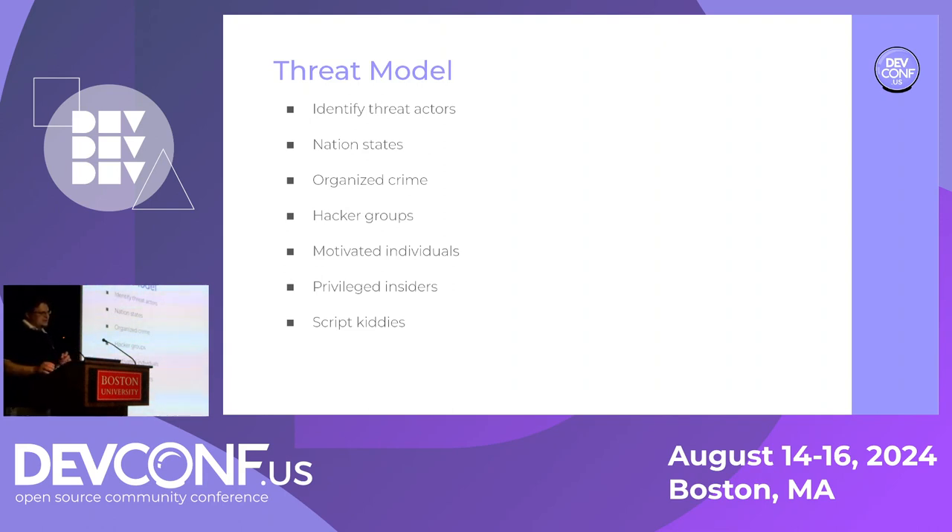Are you facing script kiddies, the GRU, or the dreaded privileged insider? These are very different models, different scenarios, different responses. Some want to steal your data, others want to crypto-lock your data and hold you for ransom, others may be satisfied with disrupting operations or causing a denial of service. You need to define the threats so that you can protect against those. If you decide you're going to do everything, then nothing is a priority. You have to pick your battles.